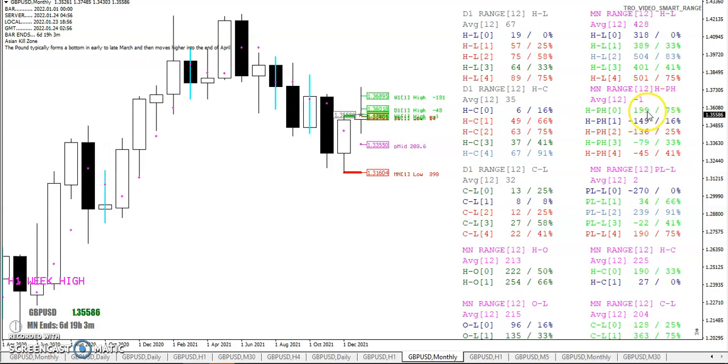We did have a nice breakout: high minus previous high of 199 pips. We didn't break out of the low, but we did have some nice runs off the monthly open — 22 pips to the upside and 96 pips to the downside. So trading the monthly crossover was definitely profitable.